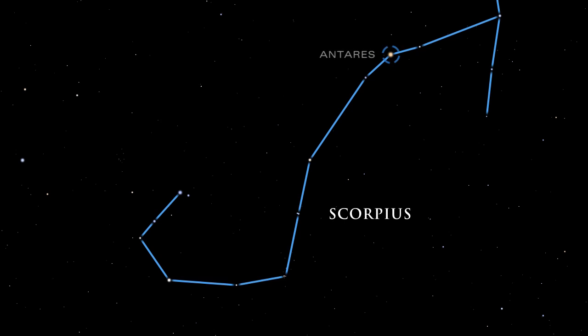At the scorpion's heart lies a reddish star. Its color closely resembles that of Mars, known to the Greeks as Ares. Ancient Greek stargazers contemplating these two crimson objects named the star Antares, which means rival of Ares.